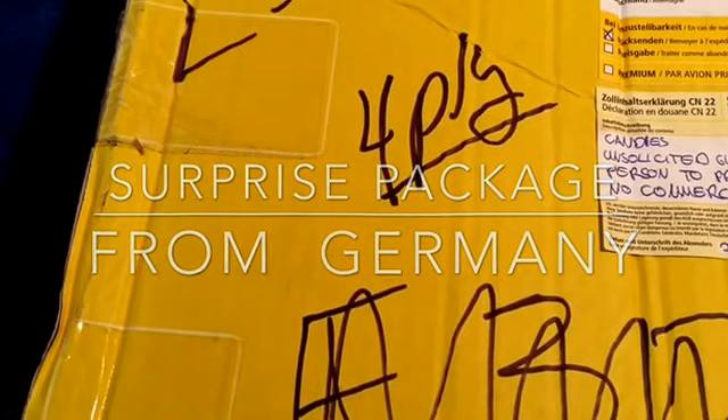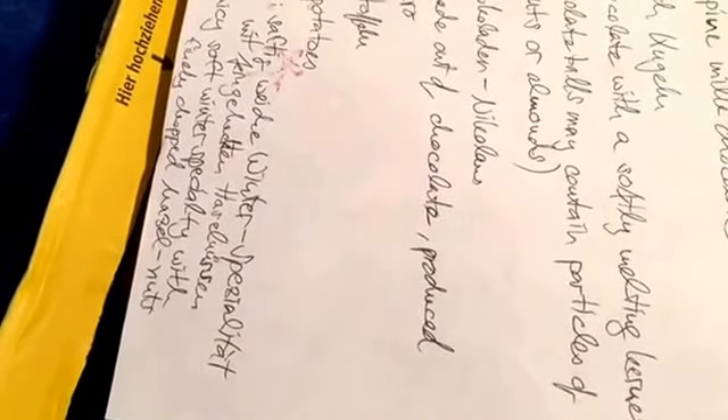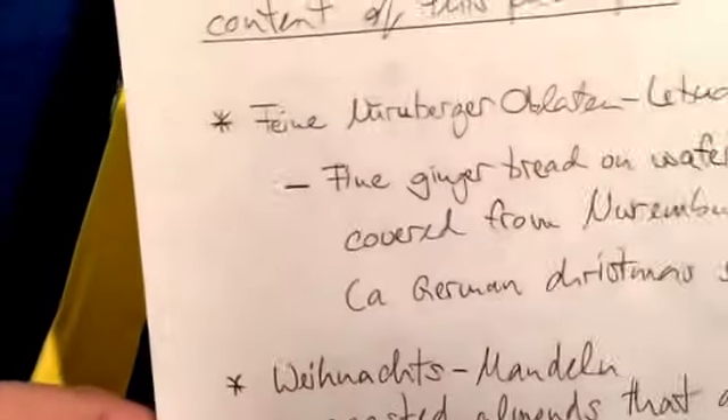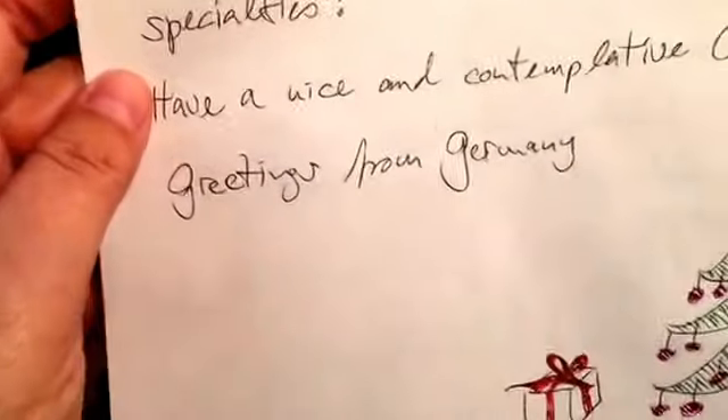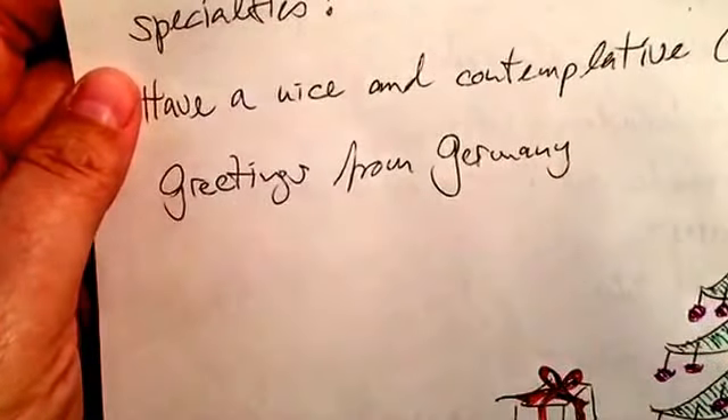Hello everyone, today I got a package in from a friend. It was a surprise Secret Santa swap and this is postmarked Dutch, from Stefan. Thank you very much Stefan, I'm excited to see what's in here. Here's a description of what is in the package — looks like they sent a lot. I've been getting a lot of packages from Germany.